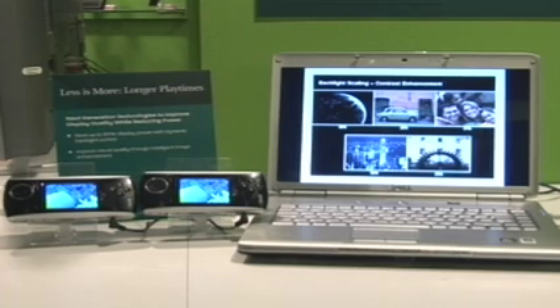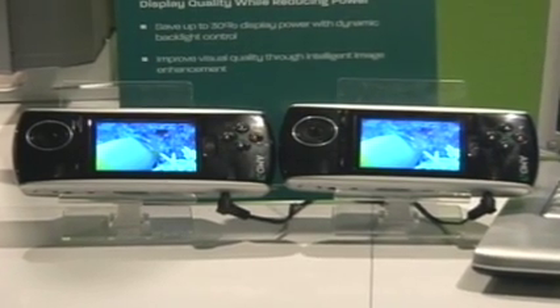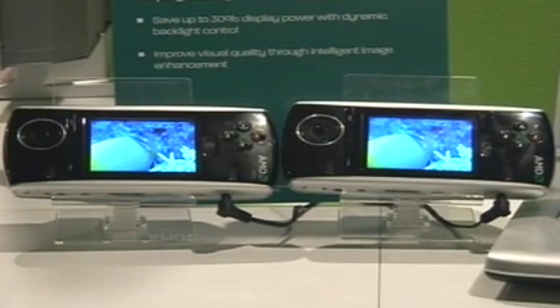One of the biggest challenges in new mobile phones today is battery life. A new technology called dynamic backlight control dynamically analyzes a photo, adjusts the color and contrast, and simultaneously reduces brightness and power to the display with no noticeable change in the image — achieving a 30% reduction in power, or 30% additional battery life, compared to the unmodified image.